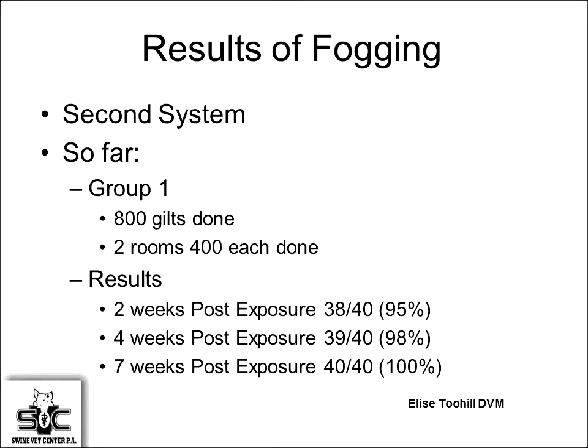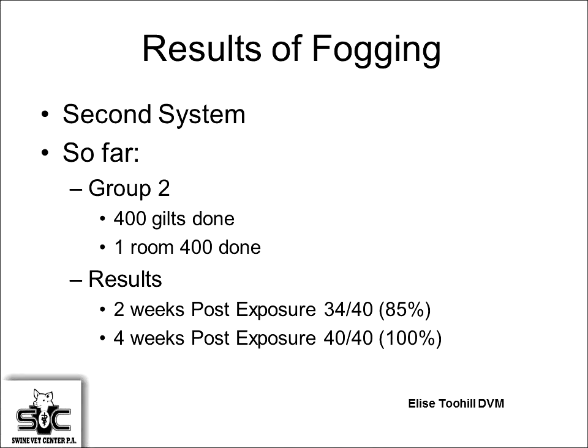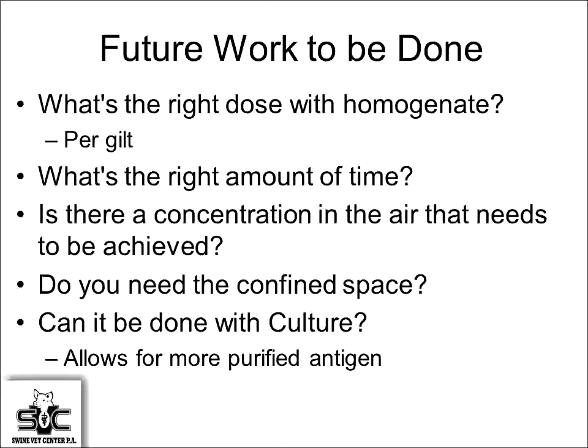Working with two production systems: starting with younger pigs at three and seven weeks of age, we were getting 80 to 100% positive at four to five weeks post exposure, with clinical signs showing up at three to four weeks and definite clinical signs at six to eight weeks. In a second system with two rooms of 400 head, at two weeks 95% were positive by tracheal swabs, at four weeks 98%, and at seven weeks 100%. A second group showed 85% at two weeks and 100% at four weeks. The system is working well.